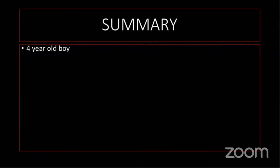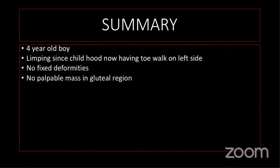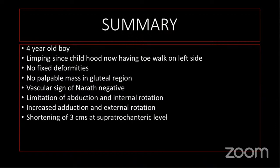In summary, this four-year-old girl presented with limping since childhood and now having toe walking on the left side. No fixed deformities, no palpable mass in the gluteal region. The vascular sign of Narath was negative. There was limitation of abduction and internal rotation, increased adduction and external rotation, shortening of 3 cm at the supratrochanteric level. Telescopy was negative and Trendelenburg was supposed to be positive. The diagnosis was coxa vara.